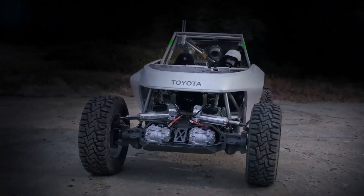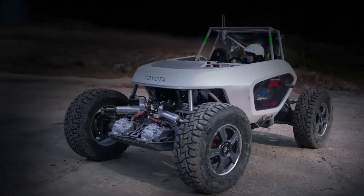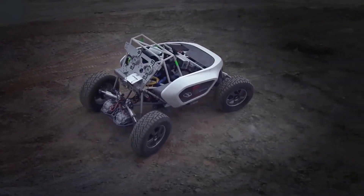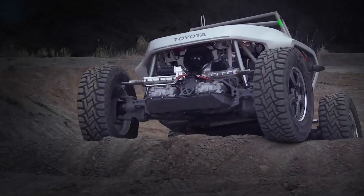The choice was predicated on the quality, durability, and reliability needed for the pressurized Lunar Cruiser, reflecting the well-established qualities of the Toyota Land Cruiser as an unrivaled all-wheel drive utility vehicle.